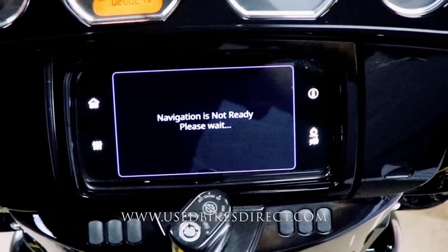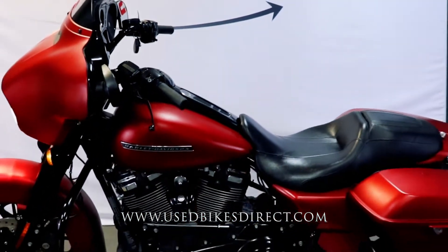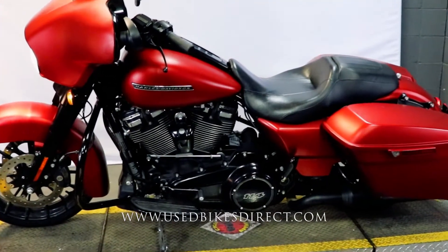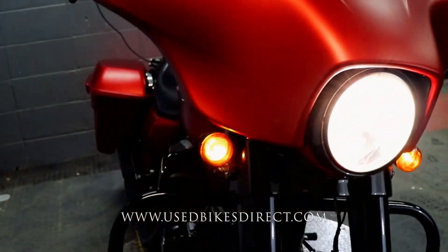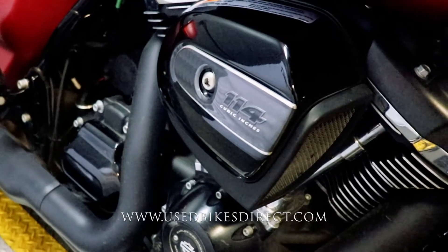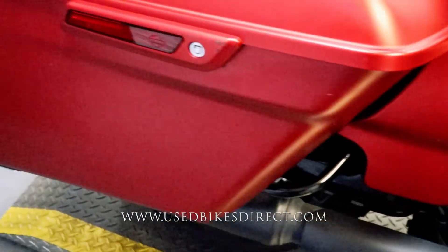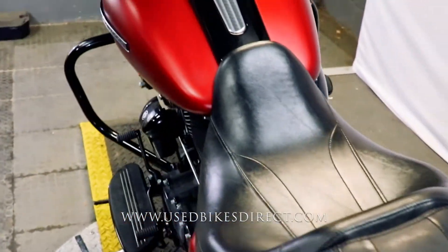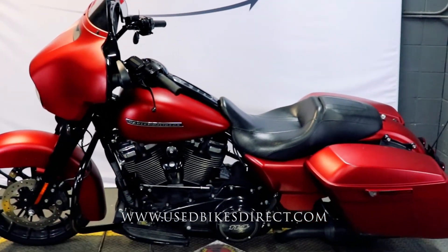Let's go ahead and fire it up and listen to how it sounds. Obviously it sounds and runs just like you'd expect. Remember guys, find us on the web at usedbikesdirect.com and reach out to us with any questions at 866-576-2453.